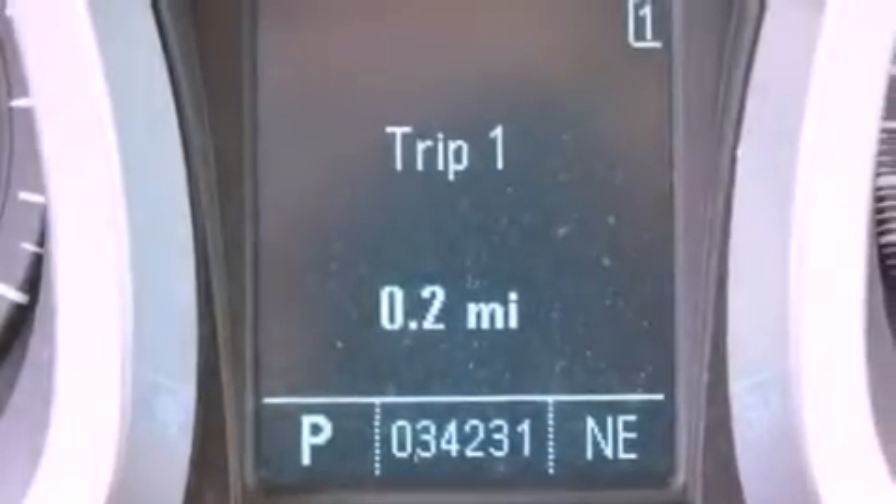Its top features include direct injection, a navigation system, traction control and stability control systems, aluminum wheels, and a tire pressure monitoring system.